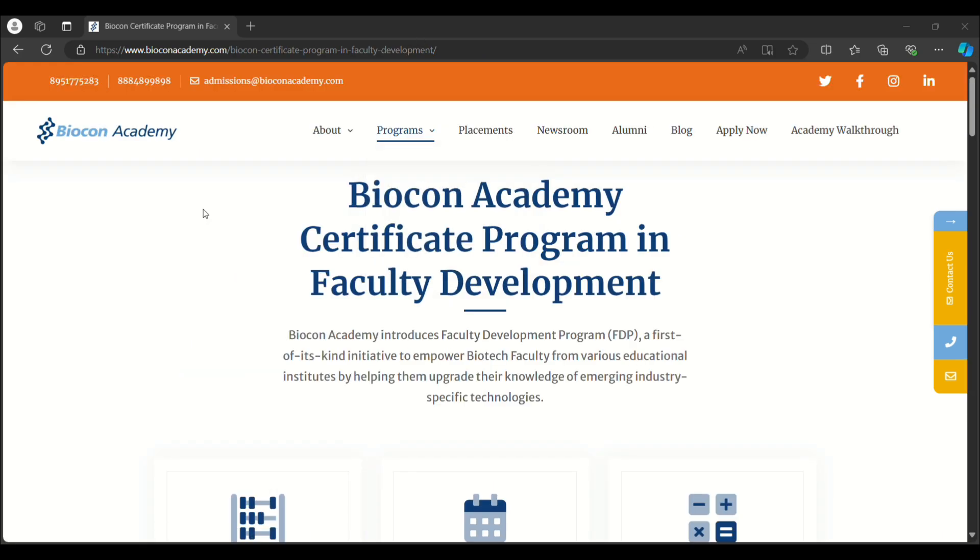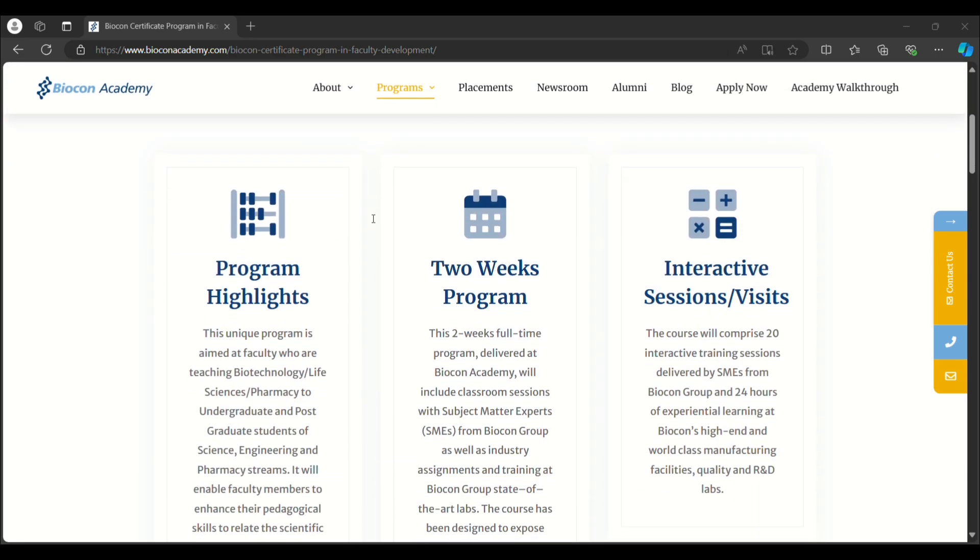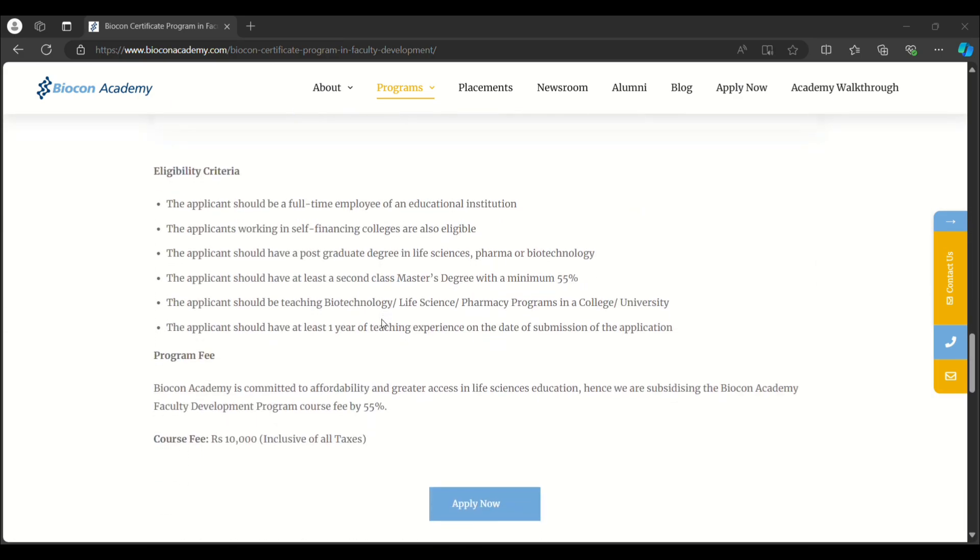The final course is the Biocon Academy Certificate Program in Faculty Development. This program aims to empower biotech faculty from various educational institutes by helping them upgrade their knowledge of emerging industry-specific technologies. It is a two-week program. Eligibility criteria: the applicant must be a full-time employee of an educational institution; applicants from self-financing colleges are also eligible; the applicant must have a postgraduate degree in Life Sciences, Pharma, or Biotechnology; at least a second-class master's degree with a minimum of 55%; must be teaching Biotechnology, Life Science, or Pharmacy programs; and must have at least one year of teaching experience. The program fee is ₹10,000.